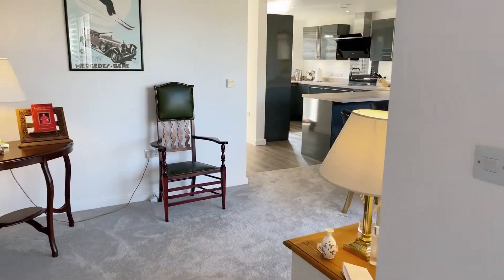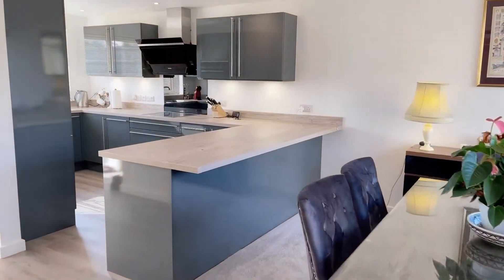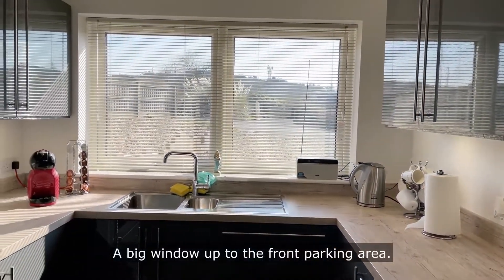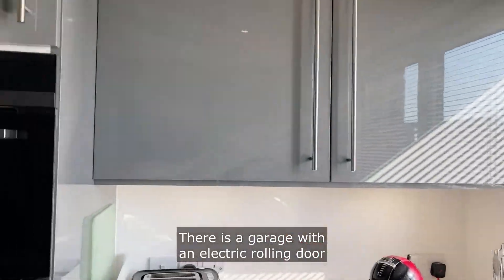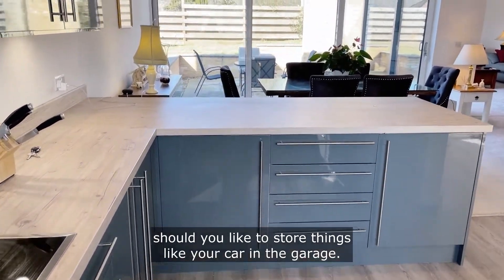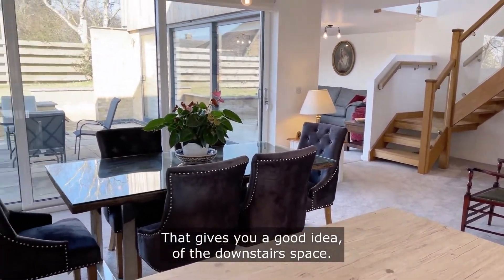I'll go back through here so I can show you the kitchen. And there is your dining room. This is the kitchen. A big window up to the front parking area. There is a garage with an electric rolling door as well here, should you like to store things or your car. That gives you a good idea of the downstairs space.